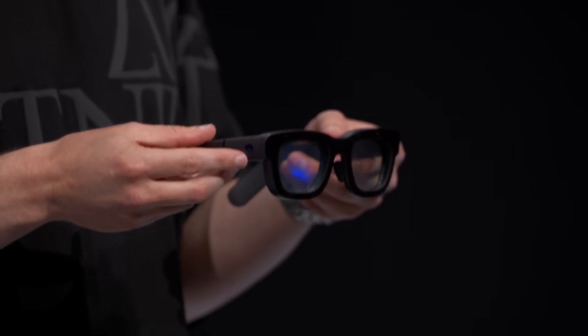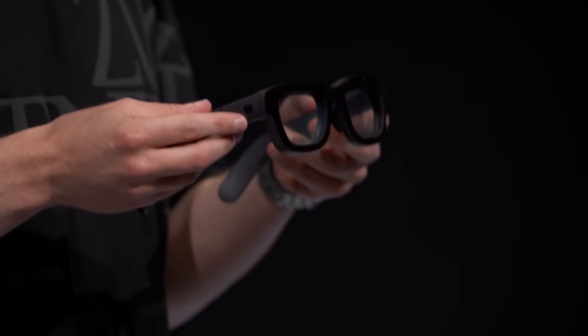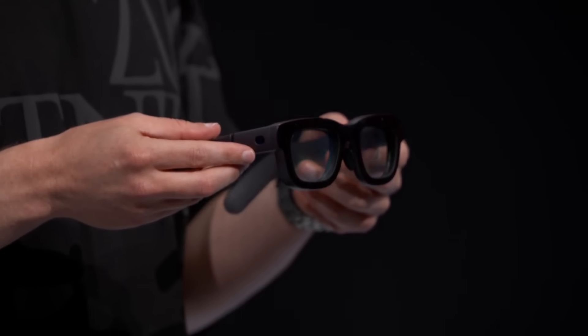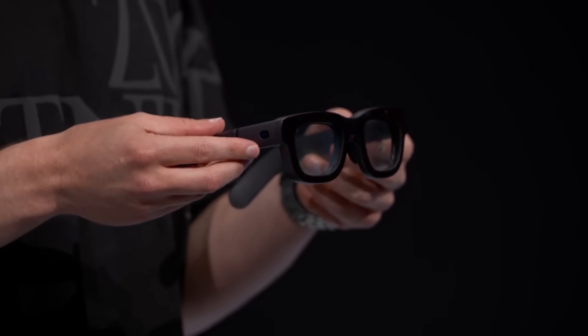This is Orion, our first fully functioning prototype. And if I do say so, the most advanced glasses the world has ever seen.